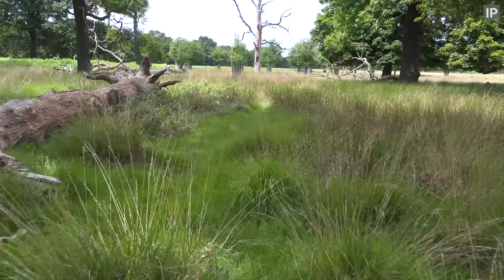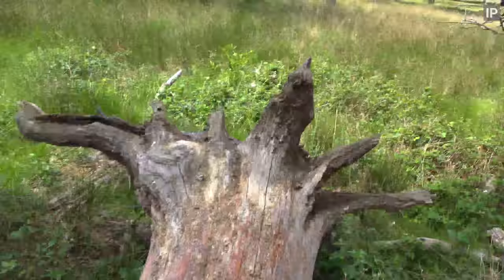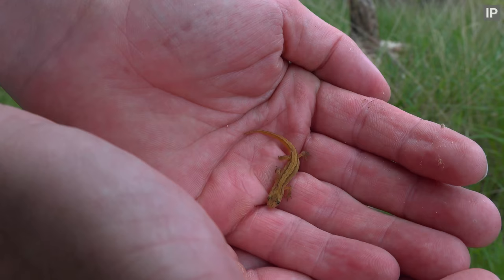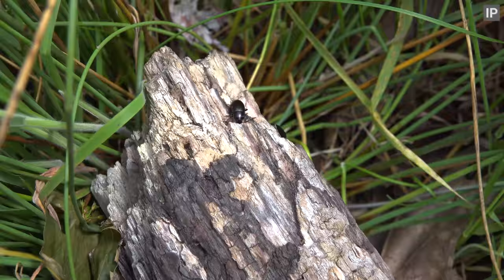This is another great place for grass snakes — spoiler alert, I didn't find any. I found this little guy though: a young smooth newt. I always put any creatures that I catch back in exactly the same spot that I find them.